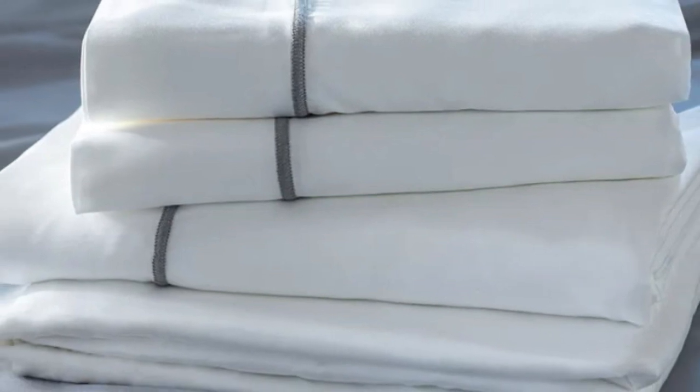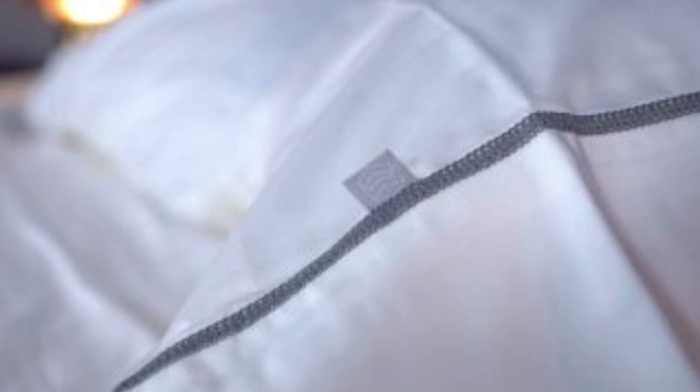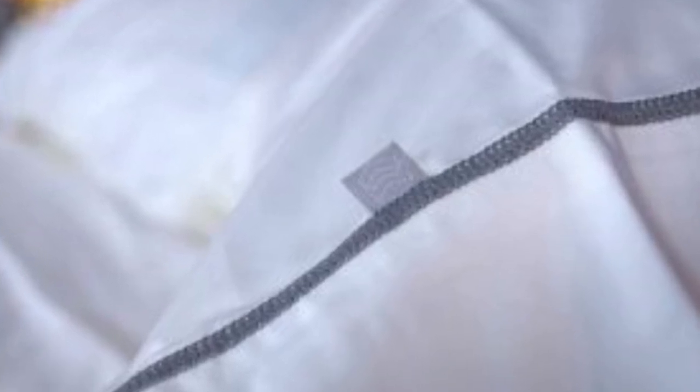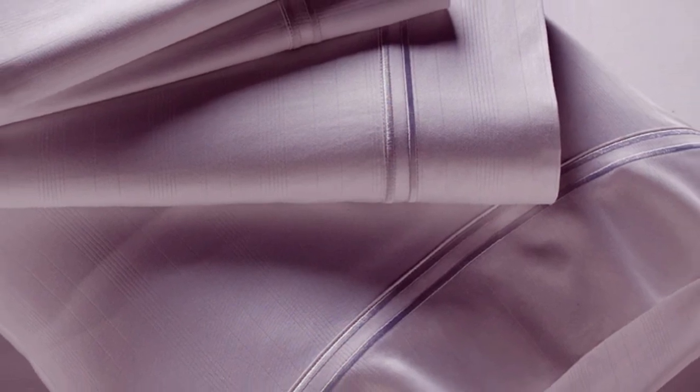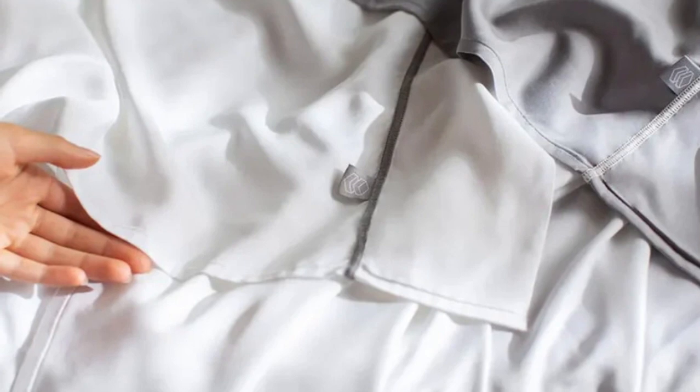Number 5. Many bamboo sheet sets are going to be great for hot sleepers, but one set stood out as the best cooling because they actually felt cool to the touch — the Layla Premium Bamboo Sheets. In addition to being breathable and moisture-wicking, the Layla sheets felt ice-cold even out of the packaging. And even when using them all night, they stayed nice and cool.